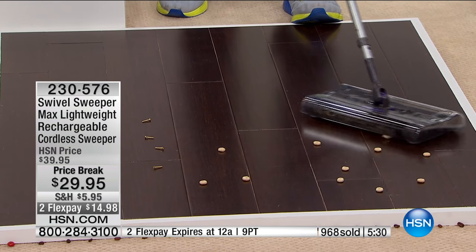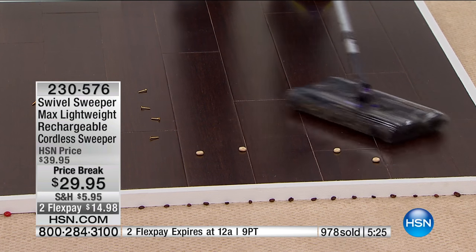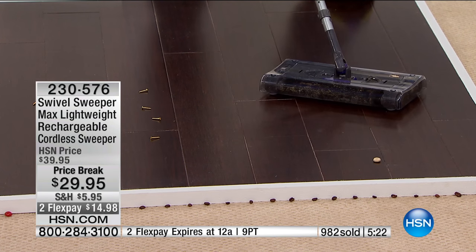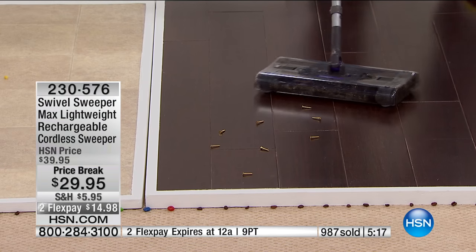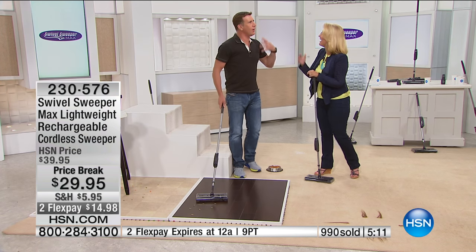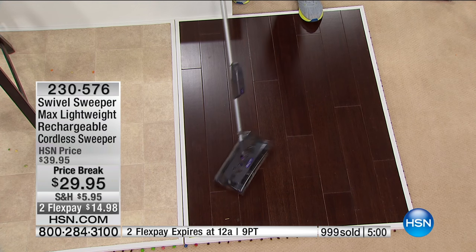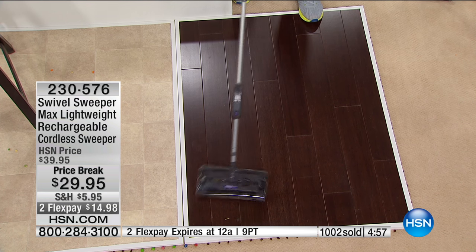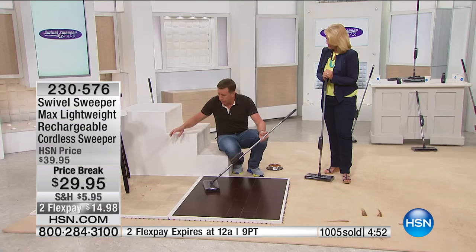Some of you may be thinking you have expensive wood floors and aren't sure if this will scratch them. I'll give you my Anthony Sullivan 23-years-at-HSN guarantee - I was a little boy when I showed up and now I've got gray hair. This is guaranteed not to scratch your wood floors because of the little sliders on it. They work exactly like furniture sliders. It will not scratch the floor.